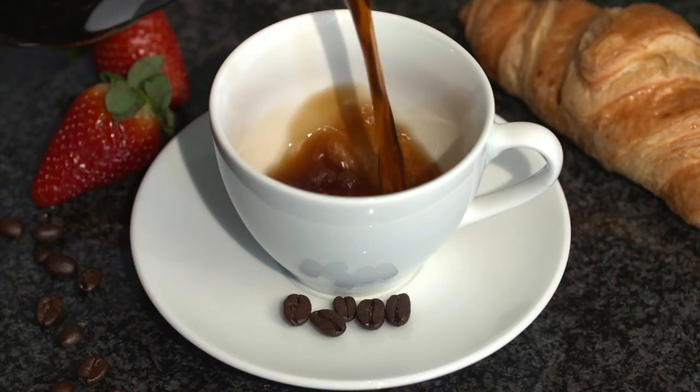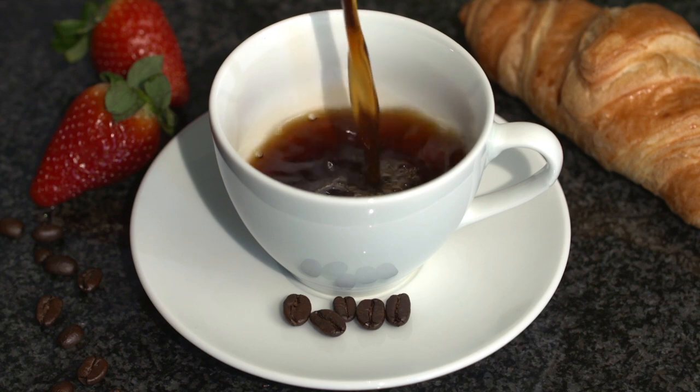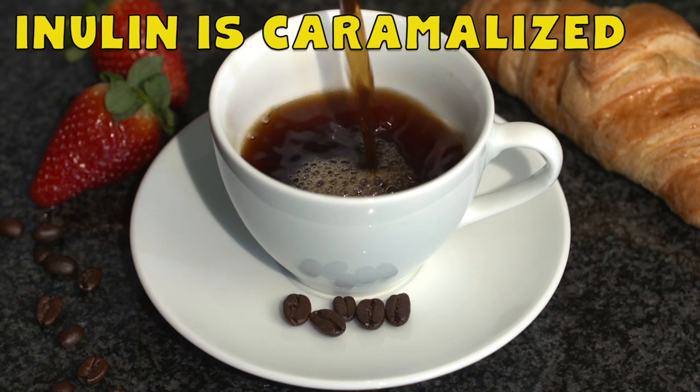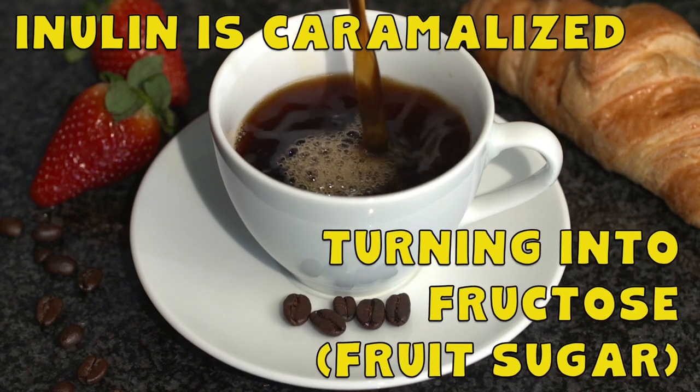While chicory root coffee still does have many of the properties we've been talking about, they're not as potent because much of the inulin in chicory root is caramelized during the roasting process and converted into fructose, or fruit sugar. This isn't so much the case for chicory root tea, as the inulin remains in it. But again, it isn't necessarily as strong because if you're not ingesting all of the chicory root, you're not necessarily getting all of the inulin.